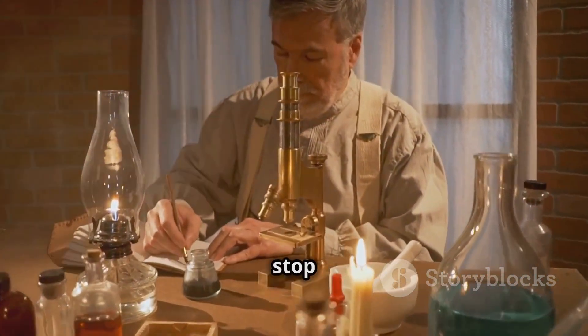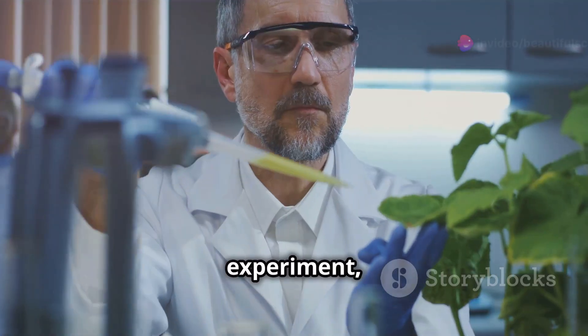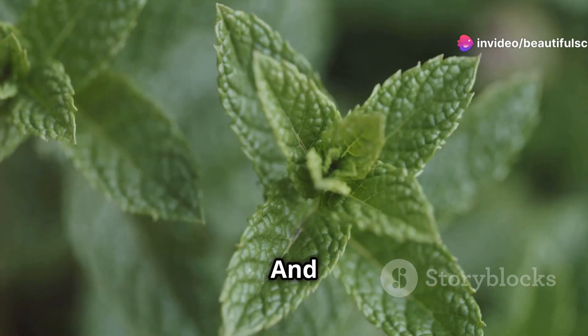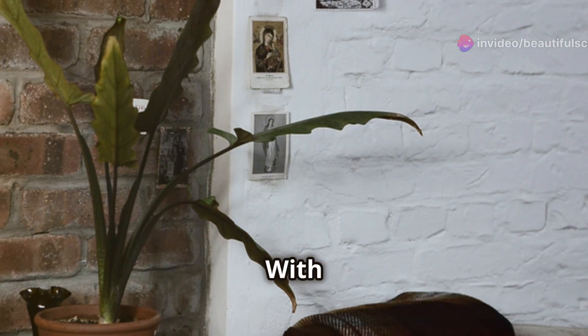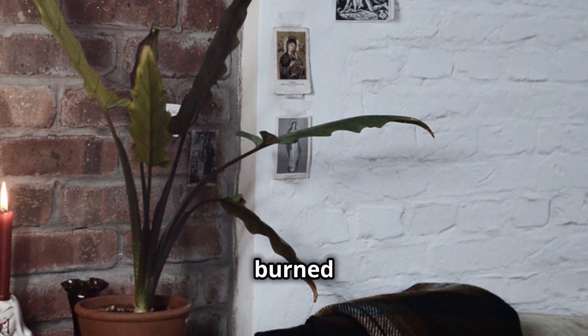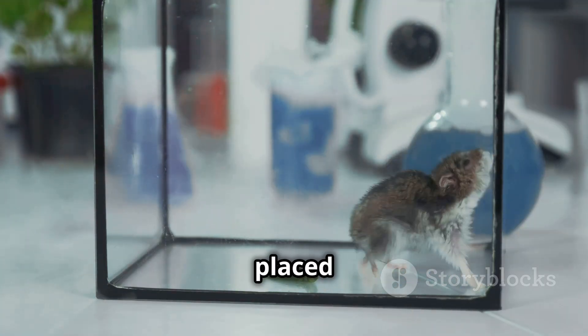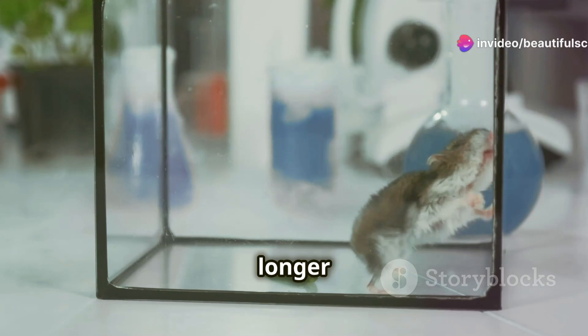But Priestley didn't stop there. He repeated the experiment, this time adding a sprig of mint to the jar alongside the candle. And this is where things get interesting. With the plant inside, the candle burned for a longer duration before extinguishing. Similarly, a mouse placed in the jar with the plant survived for a longer period.